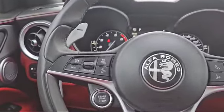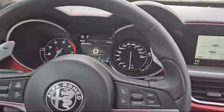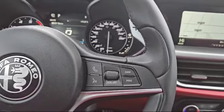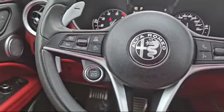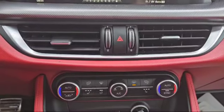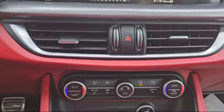Over here is your cruise control — adaptive cruise with lane-keeping assist and adaptive cruise too. Over here you have your Bluetooth and dash controls. Here is your start button, and this is what the infotainment system looks like.